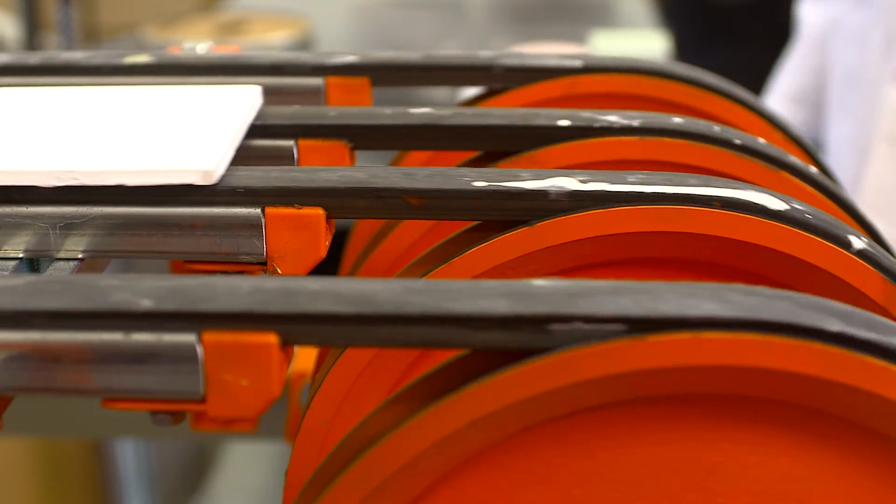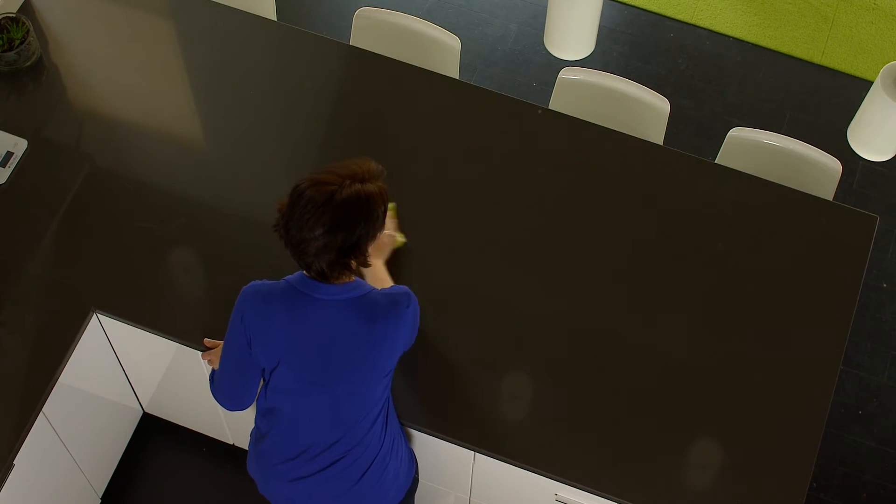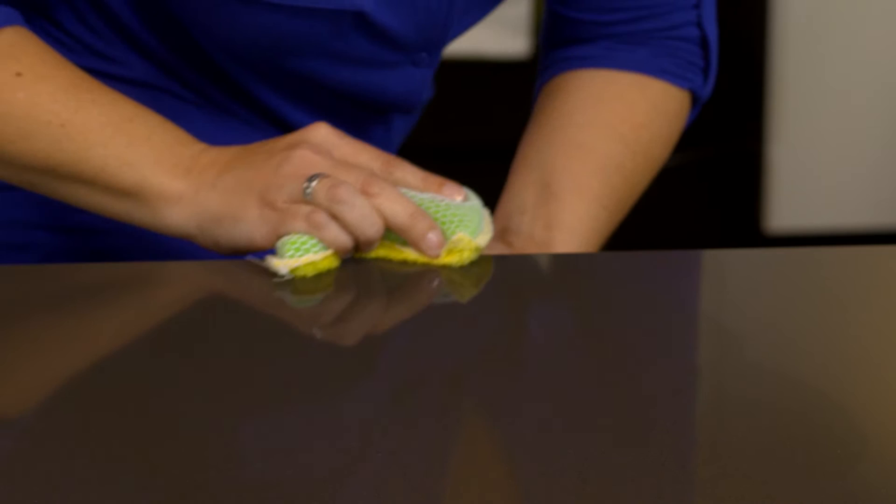Unlike other technologies, SilverShield technology does not wash off or wear away, or affect the product's durability or aesthetics.